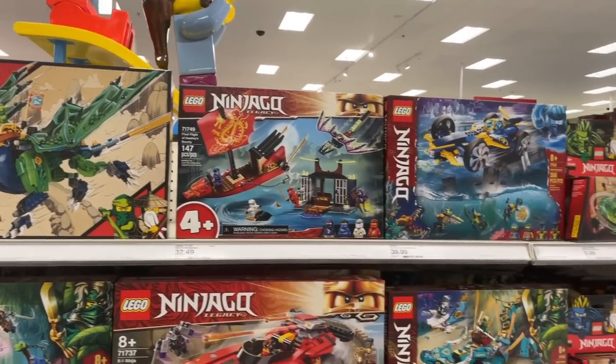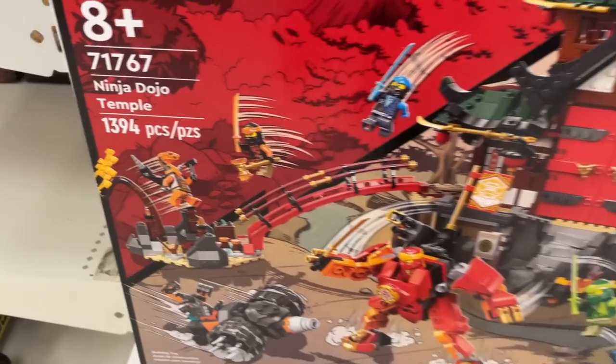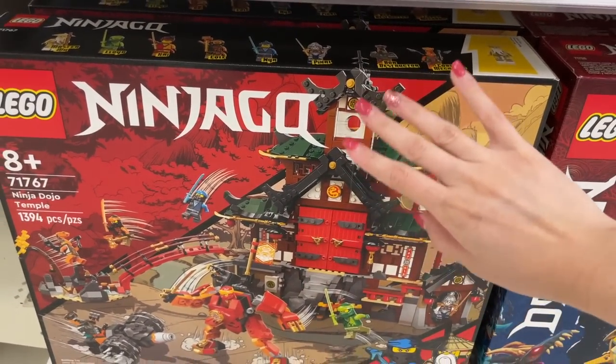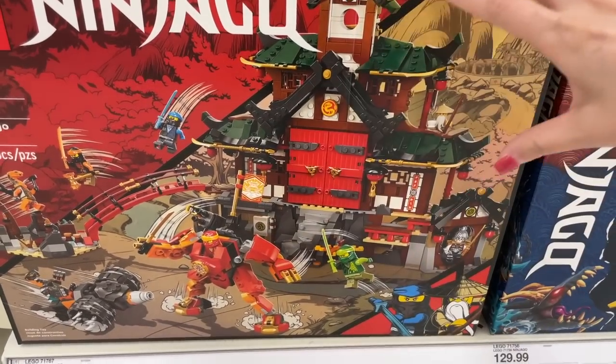There's actually tons of Ninjago here in stock, which is kind of cool. But the one that really catches my eye is this one, the Ninja Dojo Temple. I feel like this would look so cool in Disney World. Like I don't even know what I would do with it, but it's just like a beautiful facade in the front.